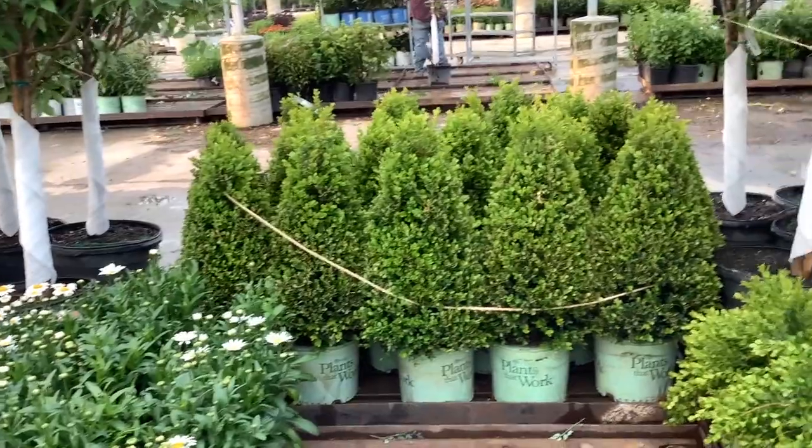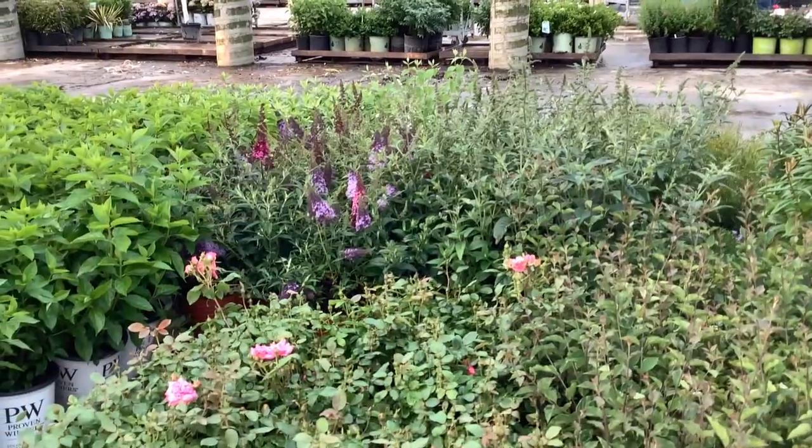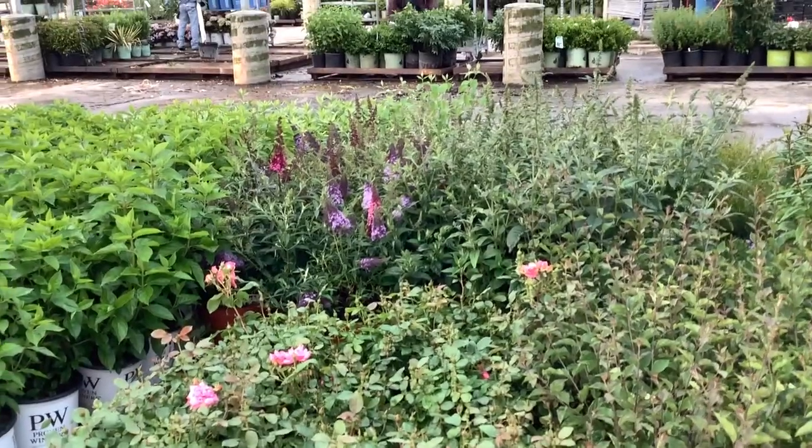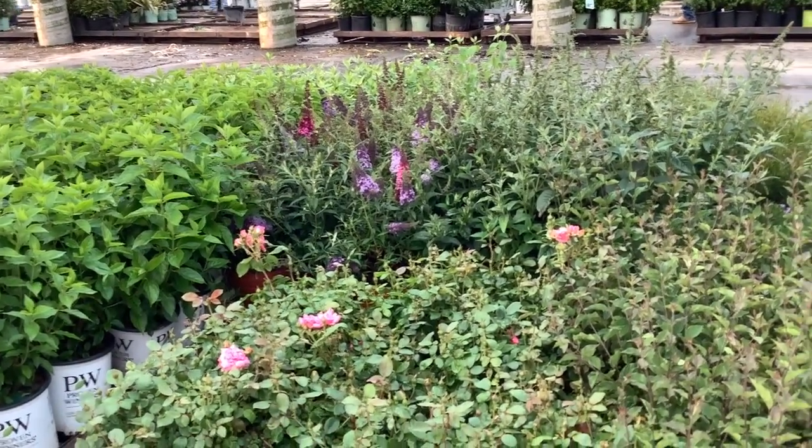Coming over here, three-gallon cranberry creeks. Look at that gorgeous plant. The buddleia in the background down there — a lot of nice colors, multi-color on the Butterfly Magic.